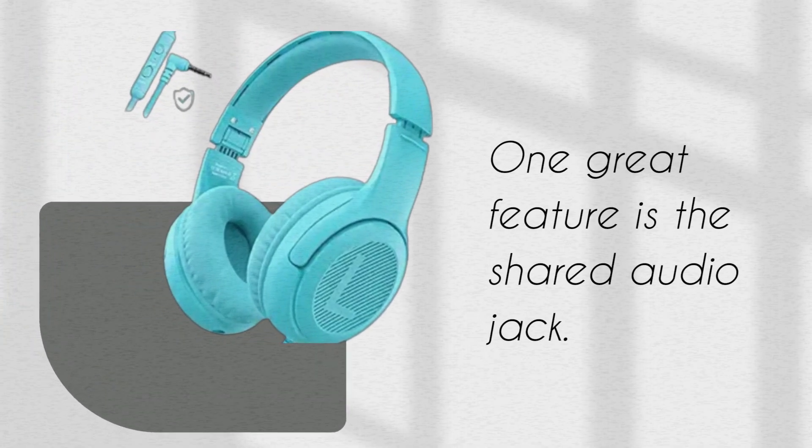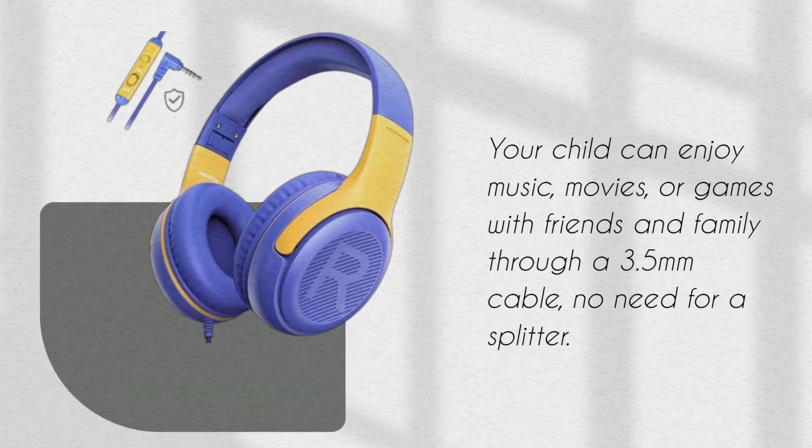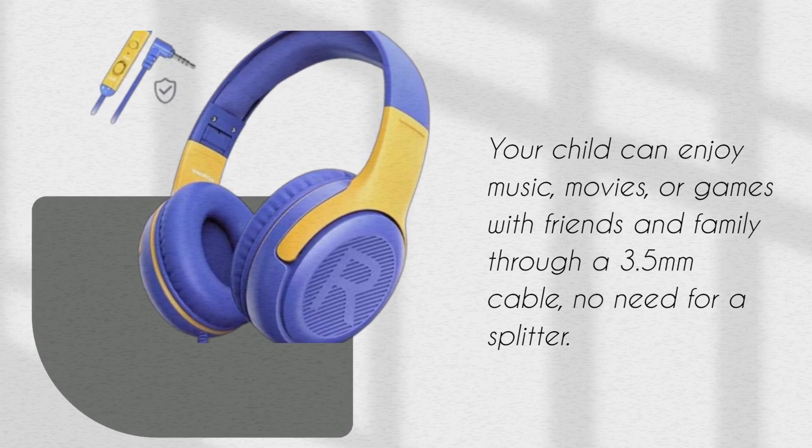One great feature is the shared audio jack. Your child can enjoy music, movies, or games with friends and family through a 3.5mm cable — no need for a splitter.